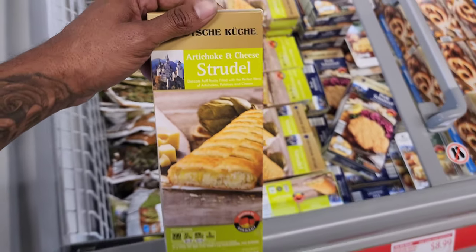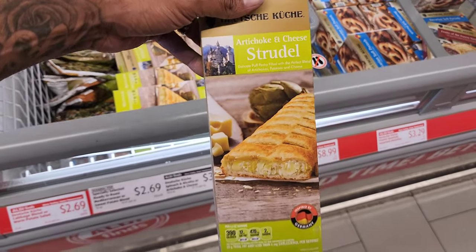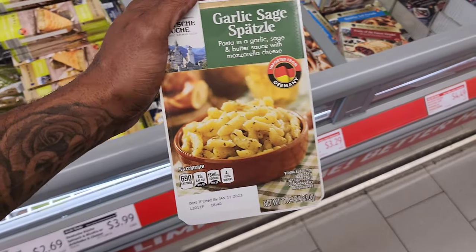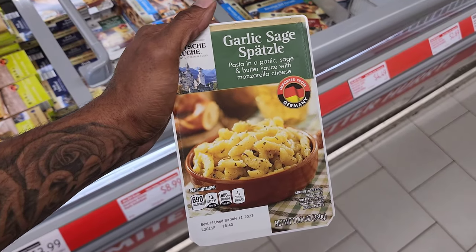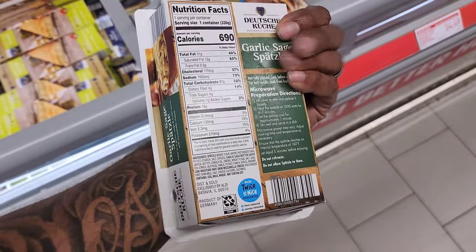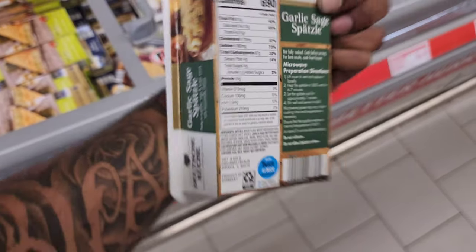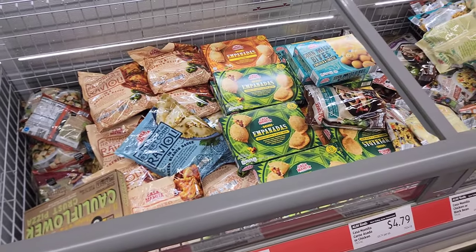There's also an artichoke and cheese strudel — comment down below if you're a fan of artichoke! It's $3.99. And this looks good — a German side: garlic sage Spätzle, a pasta in garlic sauce with sage and mozzarella. It's $3.29, and you can microwave it for six to seven minutes. Product of Germany.